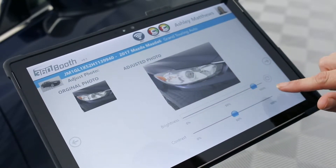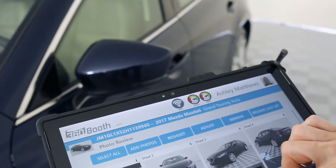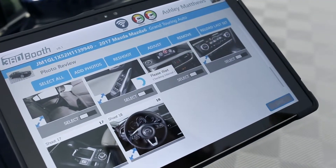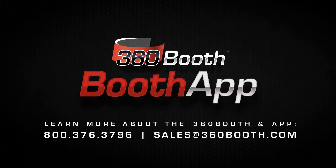Once you save, you can wirelessly print the window sticker and upload everything to the web, where we will send it out multiple times per day to the website or dashboard you desire. It's that easy. Contact us today and stand out above the competition.